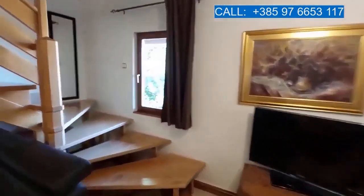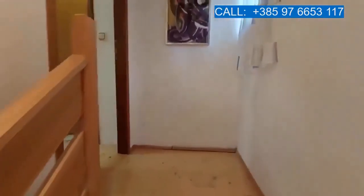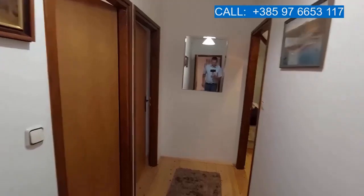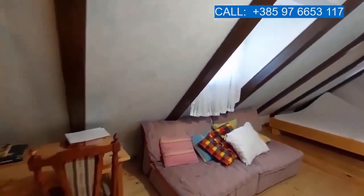Let's have a look upstairs. Here's the hallway. A bedroom here, and a bedroom here.